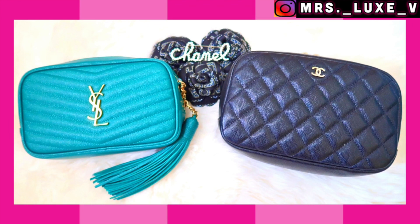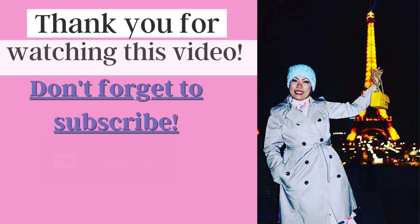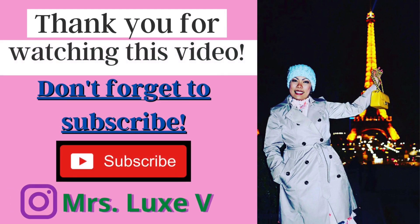Anyhow, that is it for now. Thanks once again for tuning into today's video. Please like and subscribe to my channel. I will see you next time. Bye!